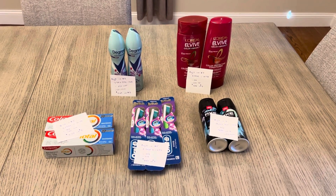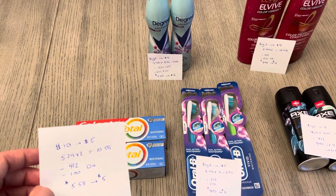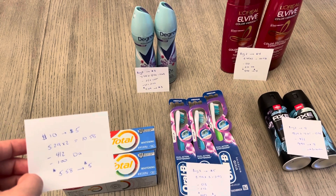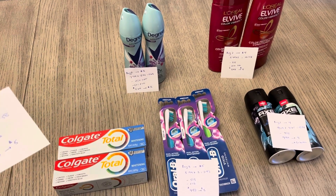First, we have the Colgate — Spend $10, Get Back $5. I have two of them at $5.29, so it's $10.58. Two different digital coupons came off: the $4 off of 2 and the $1 off of 1, both automatically applied. So I paid $5.58 and earned back the $5.